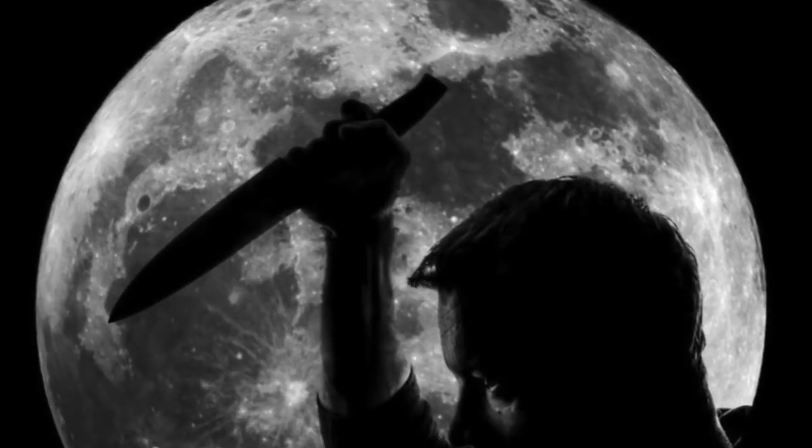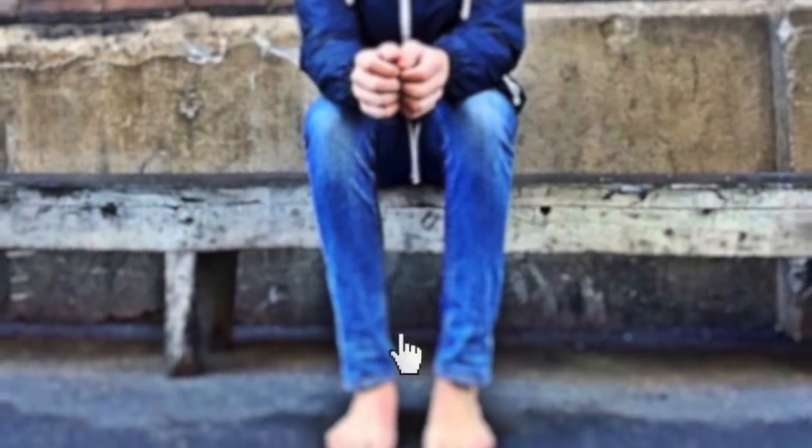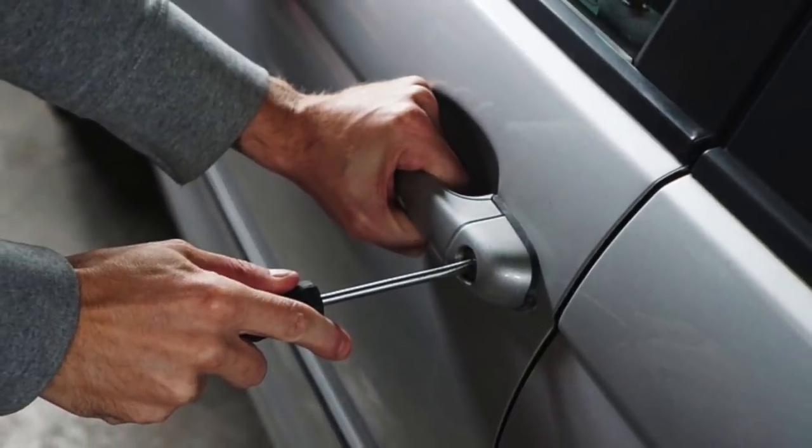Finally, another sign you should watch out for — and call 911 if you see it — is two slashes. These two slashes mean anything goes in this house: they can lie to you, rob you, or do anything they want. Of course, most homeless people are pretty peaceful and these signs are just to inform them, but you don't necessarily want some of these symbols on your house. These symbols are also known to be used by robbers — house burglars or people who try to steal your wallet and phone.